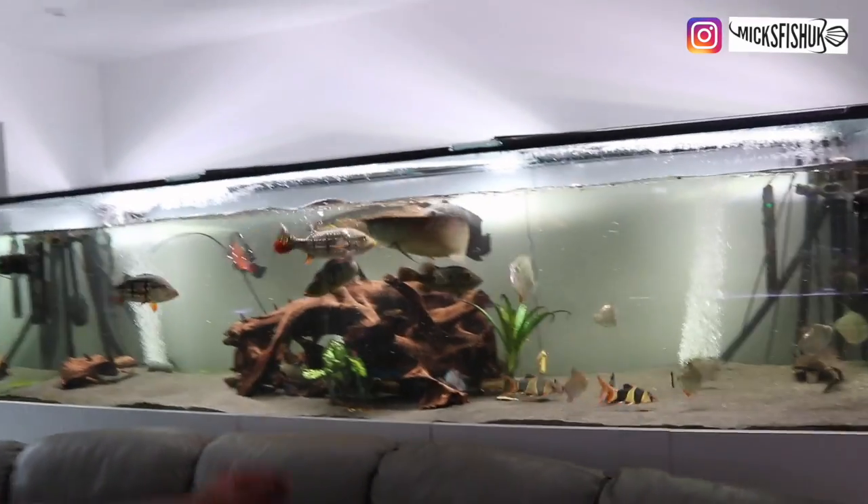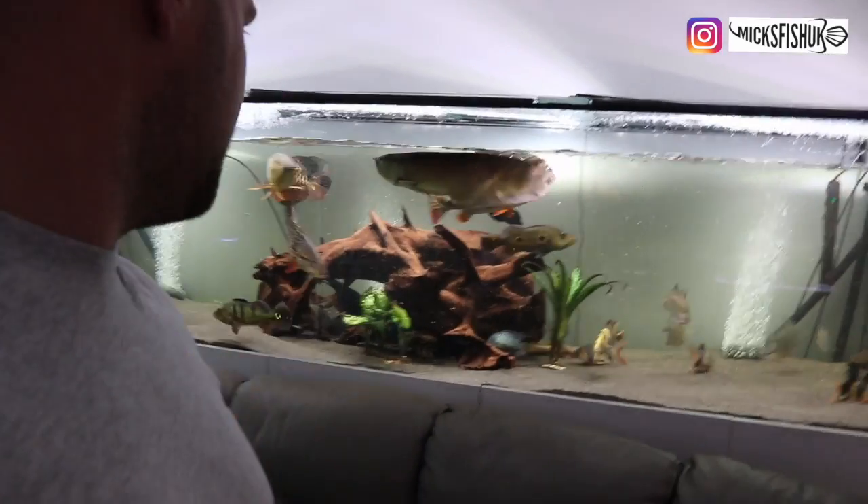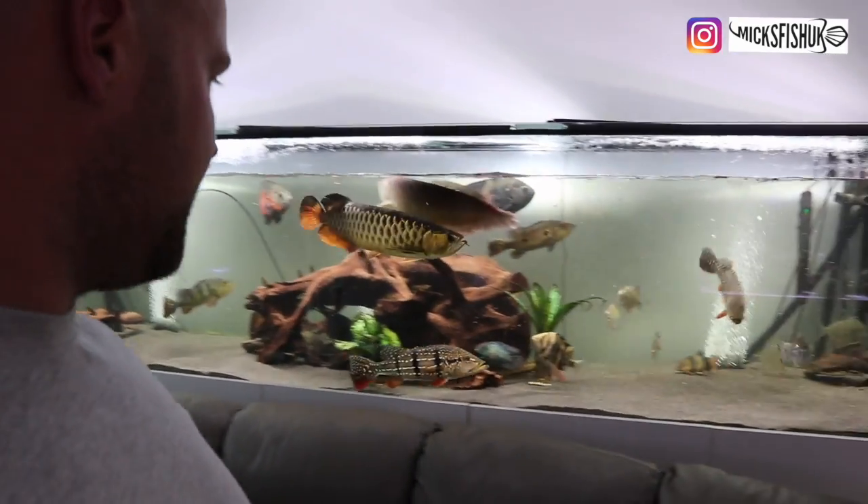That's basically it on the Temensis bass so far — they're still completely growing, there's loads more growth to come. I'll keep you updated on the fish. Hope you liked the video and thanks for watching.